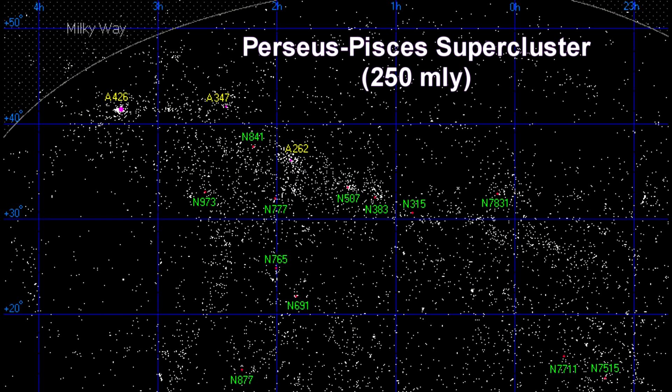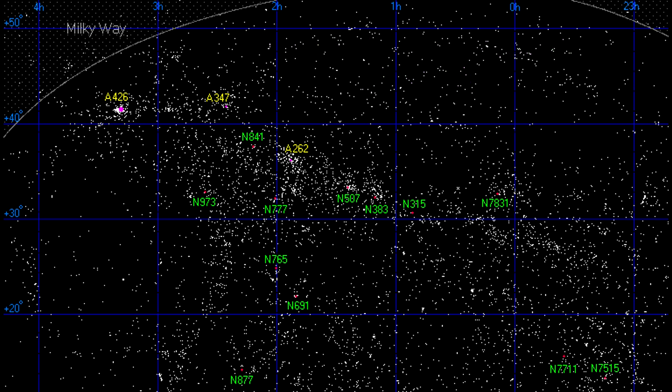The Perseus-Pisces supercluster is a long, dense wall of galaxies with a length of almost 300 million light-years, located around 250 million light-years away. It is one of the largest known structures in the universe. This plot of the brightest galaxies in the supercluster shows how prominent it is. At the left end of the supercluster is the massive Perseus cluster, one of the most massive clusters of galaxies within 500 million light-years.